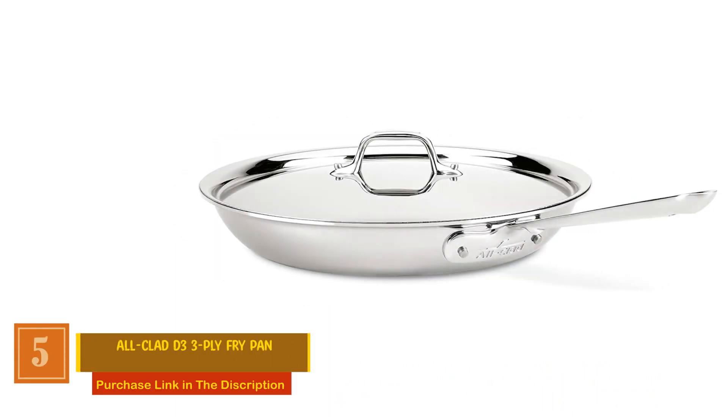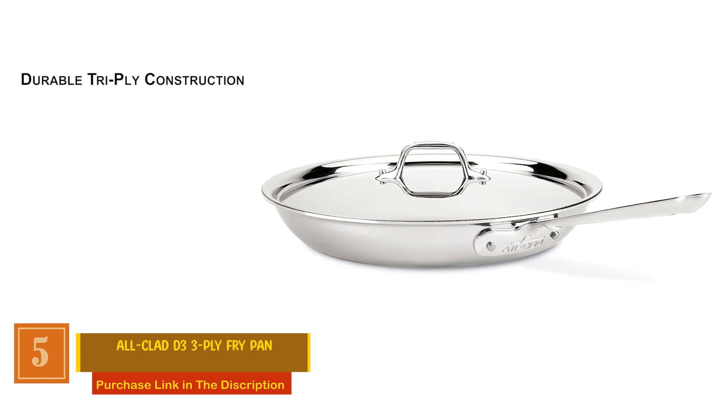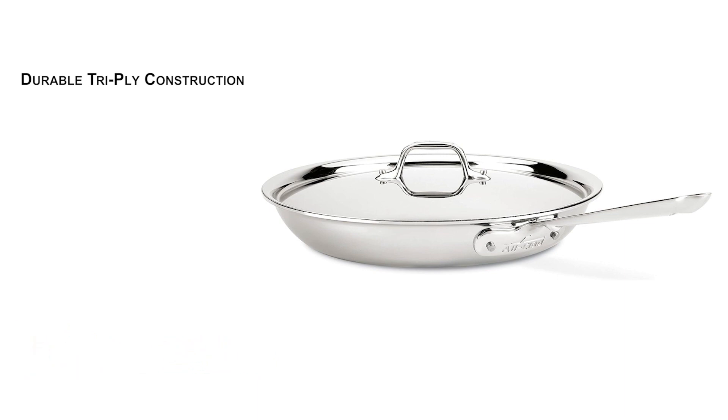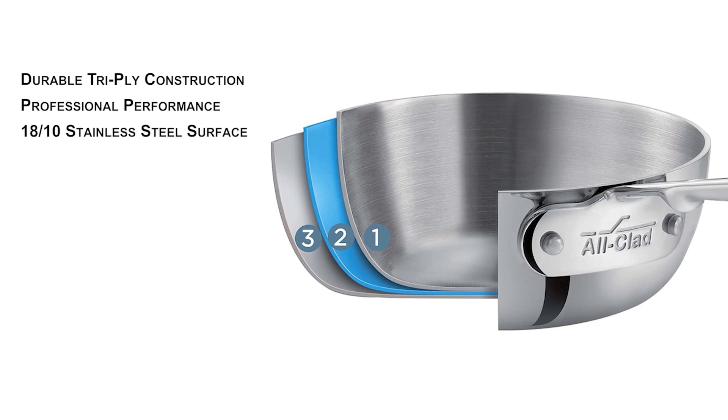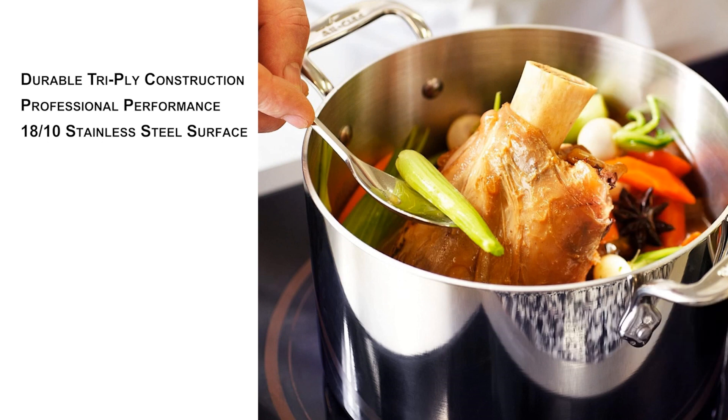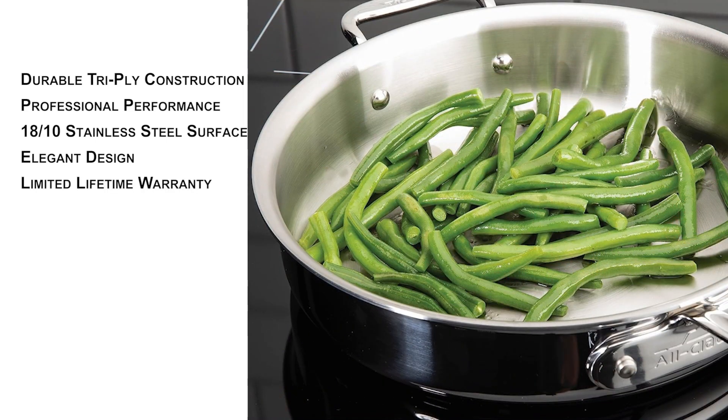All-Clad D3 3-Ply Fry Pan. This versatile fry pan boasts a durable tri-ply construction, ensuring even heat distribution and retention, making it an ideal choice for various cooking techniques. The D3 tri-ply is fully bonded to the rim, guaranteeing professional performance and durability. The high-quality 18/10 stainless steel surface not only sears to perfection, but is also perfect for deglazing for pan sauces. The polished stainless steel finish adds a touch of elegance, complemented by double-riveted stainless steel handles for a secure grip. Trusted by generations of chefs, the All-Clad D3 comes with a limited lifetime warranty. Oven and broiler safe up to 600 degrees Fahrenheit, compatible with any stovetop including induction. Handwashing is recommended for optimal care.